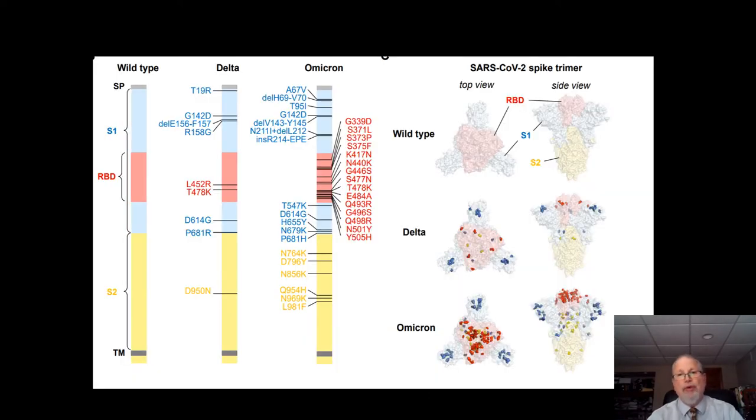The Omicron variant is remarkable in that it has many more mutations than prior variants, and the mutations are in the spike protein of the virus, which is involved in the attachment of the virus particle to the cell. Here's a comparison of the spike proteins of Omicron with the wild type, which was the original virus, and the Delta variant as well. You can see all the mutations demonstrated by these little black lines — each black line is a mutation — and most of the mutations are in the receptor binding domain of that protein.